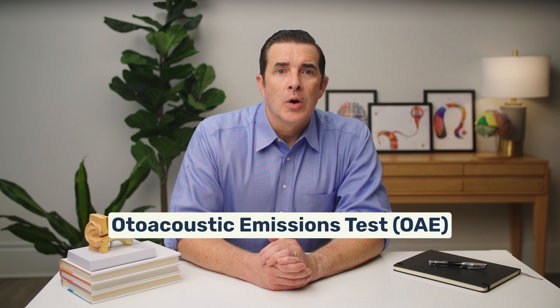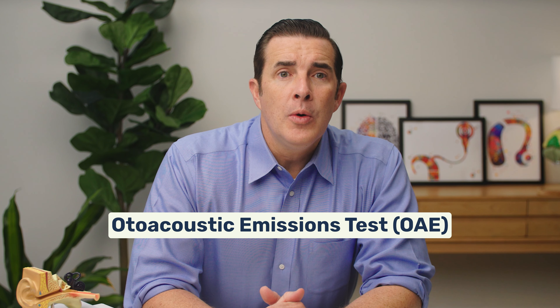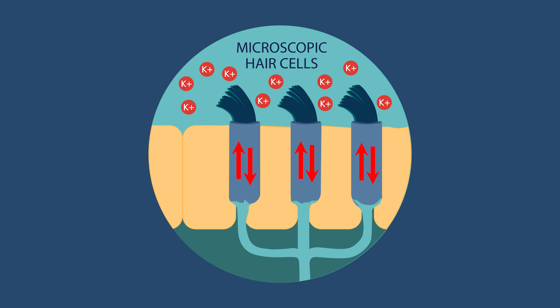The other test the pediatric audiologist may use looks at the inner ear. This test is known as an OAE, or otoacoustic emission. The OAE test checks the function of special sound receptors in your baby's inner ear called hair cells. These hair cells respond to sound by moving up and down, like they're vibrating to the sound. This vibration produces a very quiet sound that echoes back through the middle ear into the ear canal.